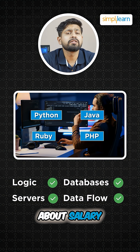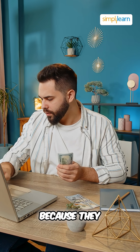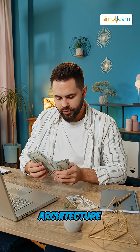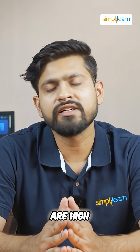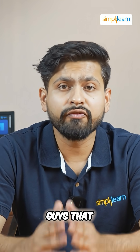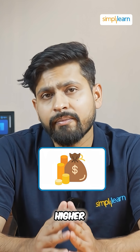If I talk about salary, back-end developers often earn a bit more on average because they handle complex logic and architecture. But both roles actually pay really well and are in high demand worldwide. And don't forget that full-stack developers who know both sides can even earn higher packages.